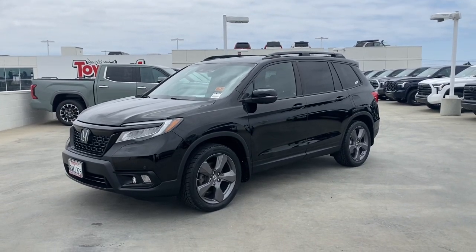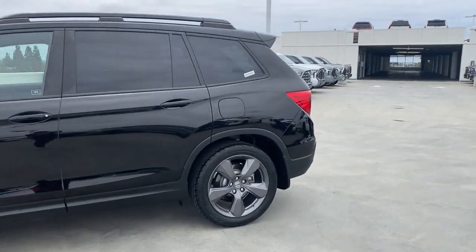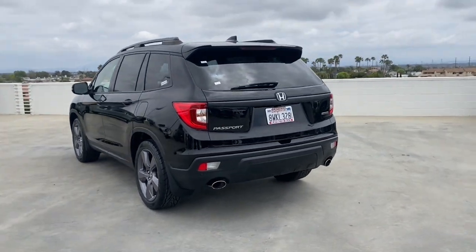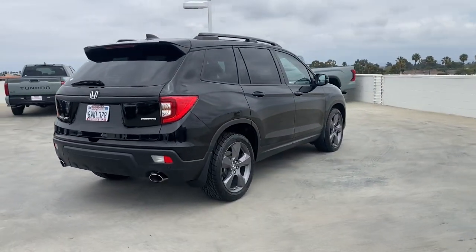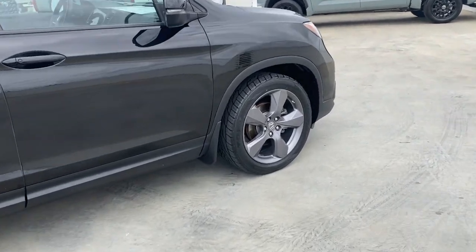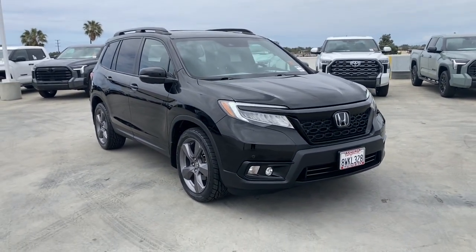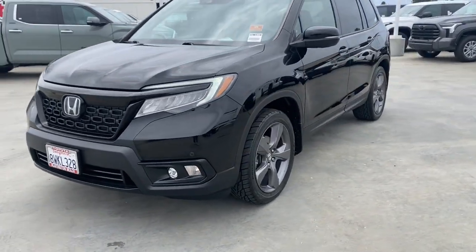Get into a 2021 Honda Passport with less than 30,000 miles on the odometer — this vehicle provides excellent value. The Honda Passport is the mid-sized crossover with all the features you need to make your outdoor adventures fun and comfortable, with seating for five, plenty of cargo space, flexible cabin configurations, smart tech, towing ability, and optional all-wheel drive.